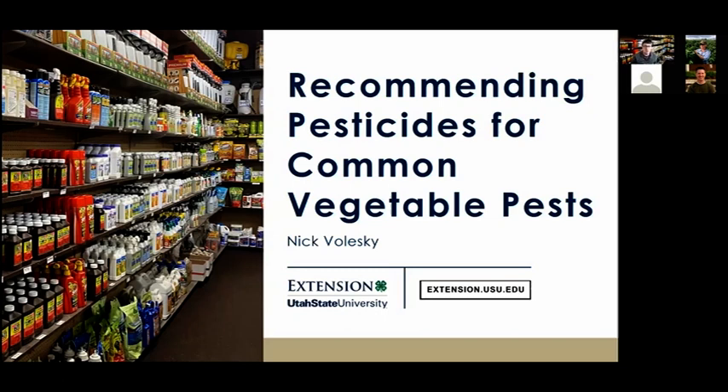For this last segment of the webinar, I'm going to be talking about different product recommendations for vegetable pests.